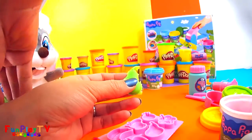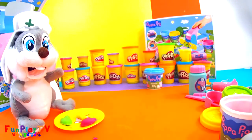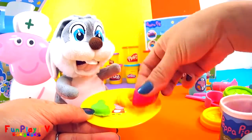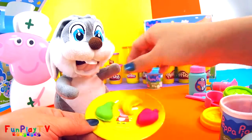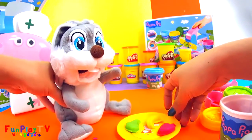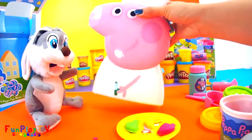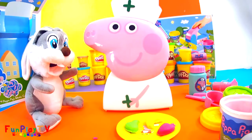There you go, Mr. Bunny Rabbit — bright colored fruits to help you with your tummy ache. Well, I hope you feel better soon, Mr. Bunny Rabbit. But if you still feel unwell, just let me know because I can always come by really quick with my carry-on Peppa Pig medic case. Bye now, Mr. Bunny Rabbit, see you!